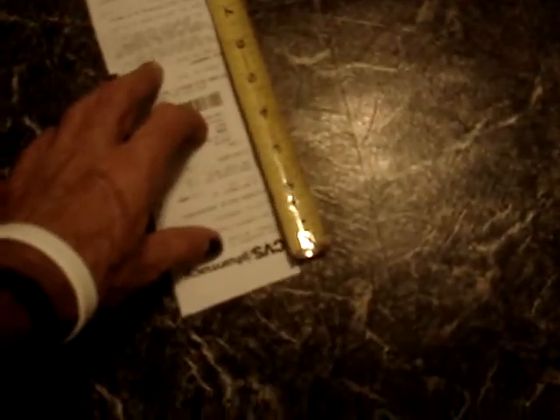Let me line up with the end here — right there. We got 41 and a half inches. Let me try to be accurate here. Yep, 41 and a half is close enough.